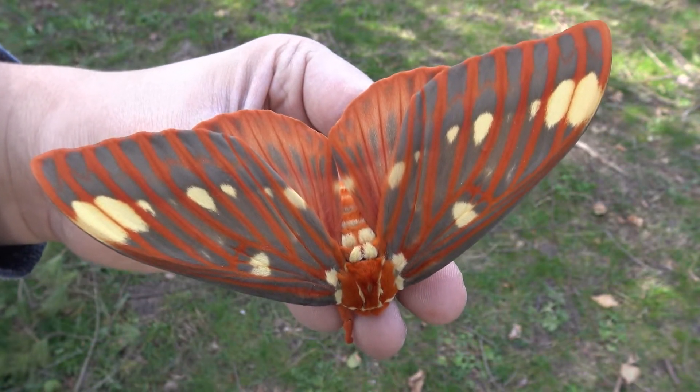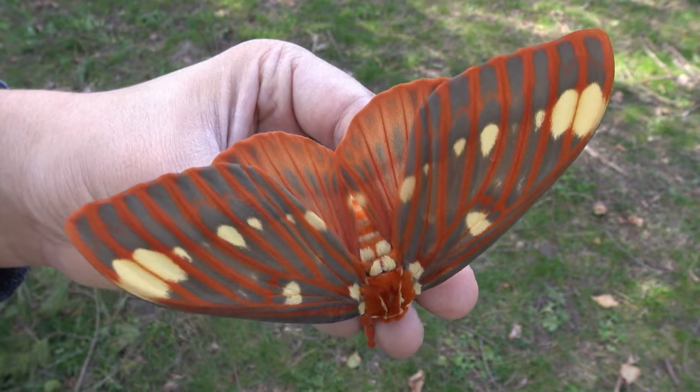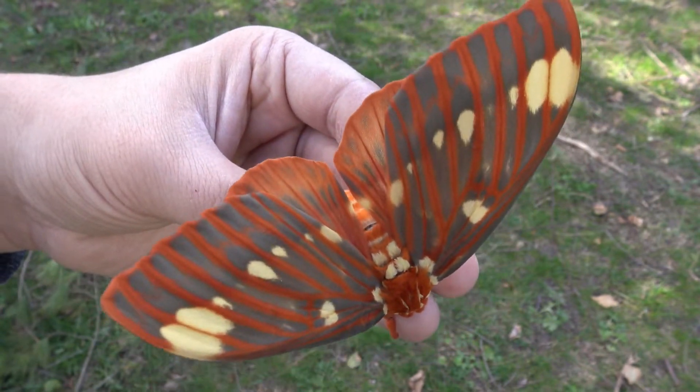Wow, of course the impressive caterpillars also turn into really impressive moths. This is the regal moth and they evolved from the hickory horned devil caterpillars and I breed them in captivity. Do you want to see their life cycle? Of course.